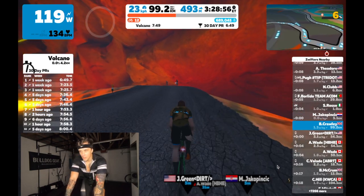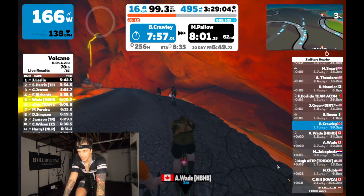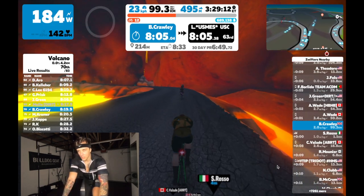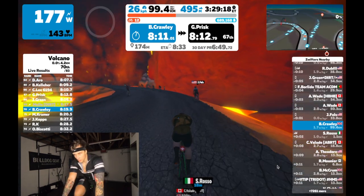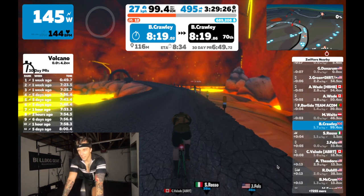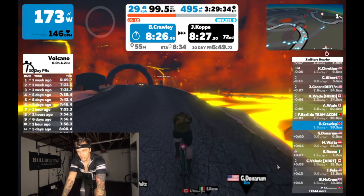So guys, this is it now. Just about to finish lap 24, onto lap 25, going to aim for that PB. The 30-day PR is 6 minutes 49.72 seconds. I'm tired and sore, legs are hurting and chafing, but this is where you've got to dig deep when you think you're done. Nearly 100 kilometers in now — 99.5 kilometers. This is where when you think you're done, you've always got something left in the tank to give. 6:49, step through this arch and we're taking off — let's get ready.